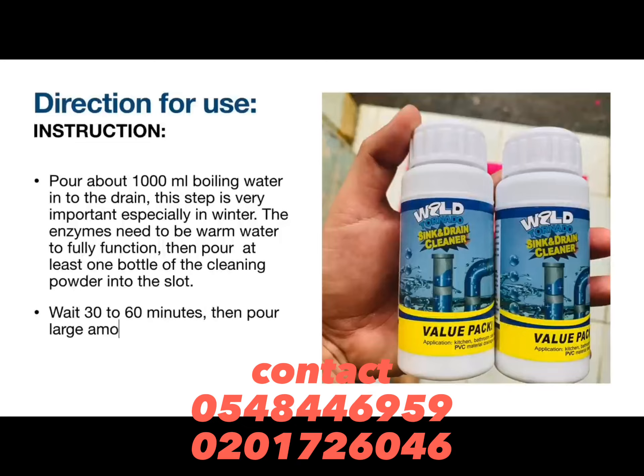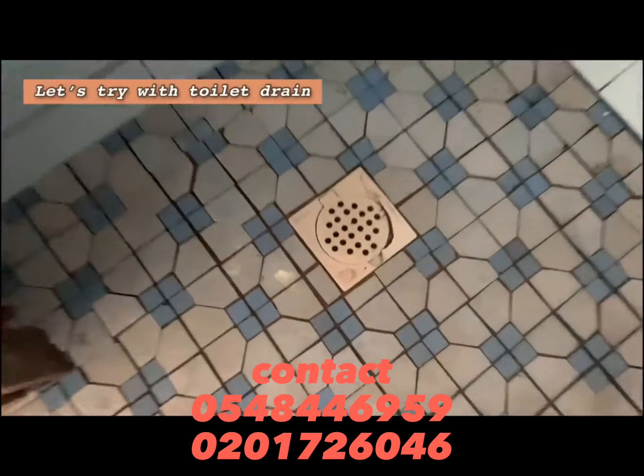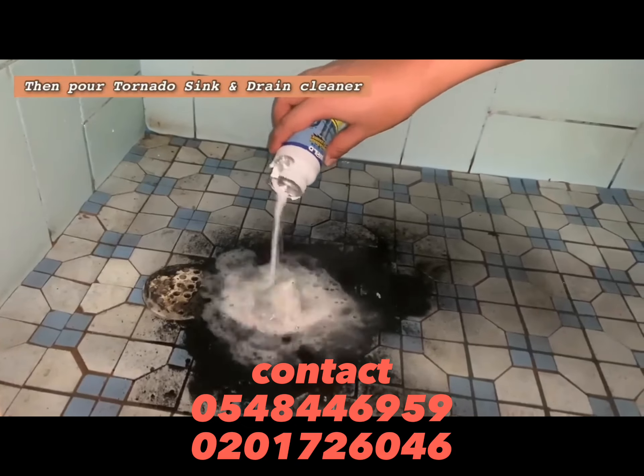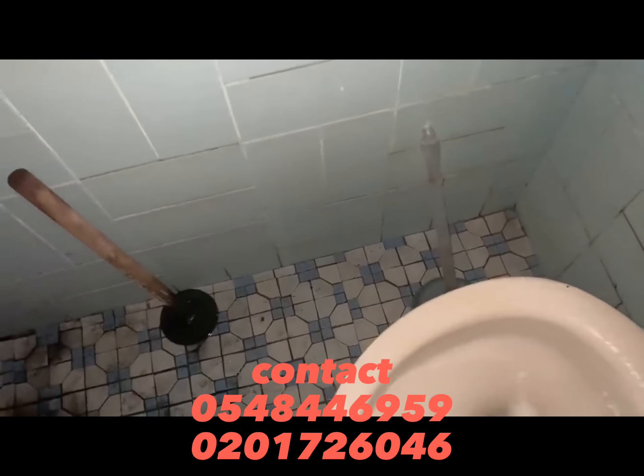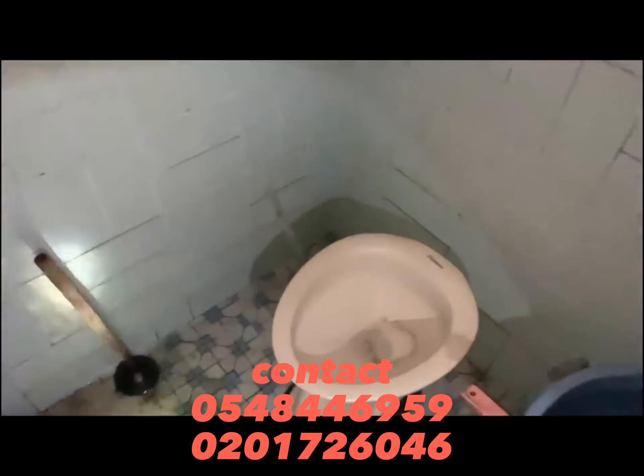If the water in your bathroom is not flowing out freely, get the Wild Tornado Sink and Drain Cleaner. Wild Tornado Sink and Drain Cleaner is a powerful and fast-acting sink and drain cleaner that clears clogged drains, leaving the water running freely through the drains.